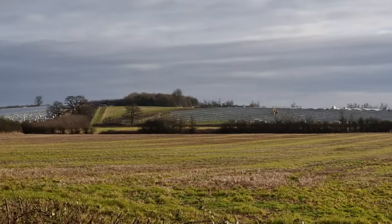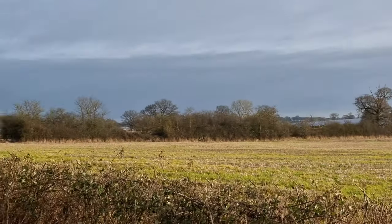As I leave Southleigh, I've got the first really good view of how large this new solar plant is going to be. It's quite impressive.